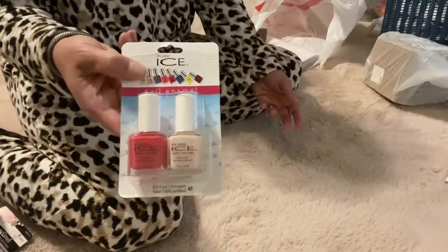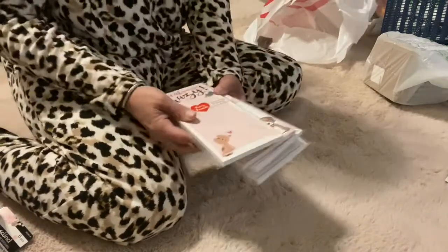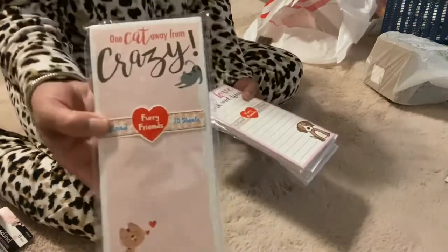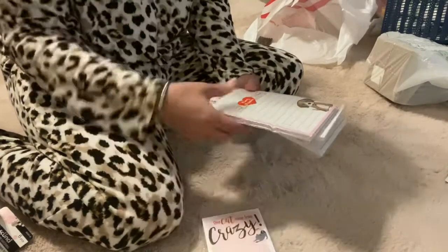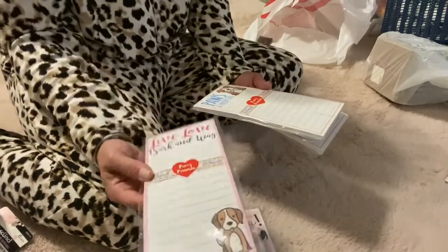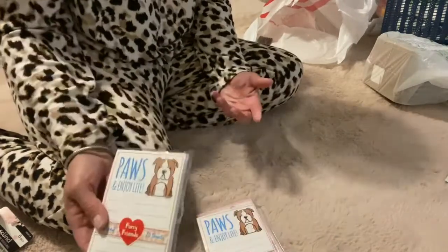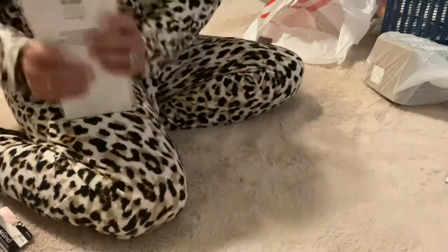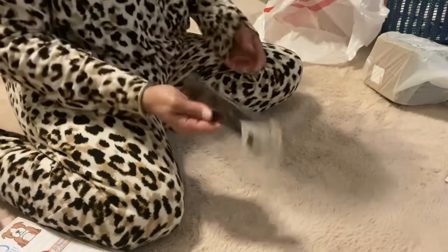Nail polish as well. And then I saw these — so cute! My one niece loves kitty cats; that's the one in college. And then puppy dogs for my other niece, and then of course my daughter — and one of these is for me too because I'm also a puppy dog fanatic. Speaking of which, mine's over there sleeping.